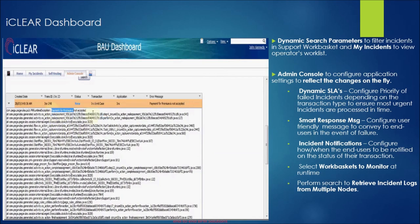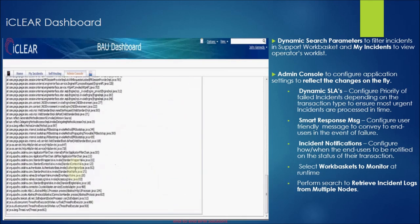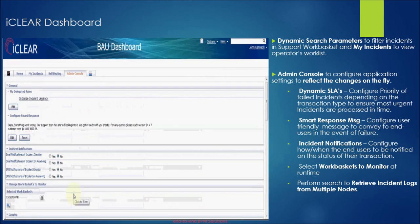Support engineers can retrieve log details of a particular failed incident in the production environment on click of a button. Given a transaction number or an incident number, iClear fetches complete log details so that the root cause of the failure can be identified.